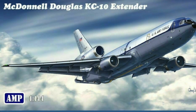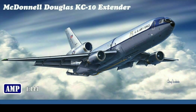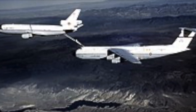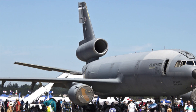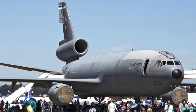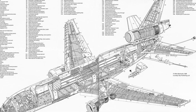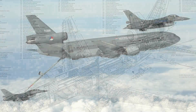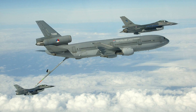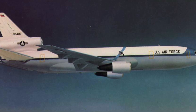The McDonnell Douglas KC-10 Extender, an essential force in global air mobility. Introduced in 1981, the KC-10 was developed from the civilian DC-10 airliner and has become one of the U.S. Air Force's most capable aerial refueling aircraft. With a maximum fuel offload capacity of 356,000 pounds, it can refuel a wide variety of aircraft, from fighters to bombers to helicopters over vast distances. Powered by three CF-6 turbofan engines, the KC-10 can cruise at speeds of up to 600 miles per hour and cover ranges up to 4,400 miles without refueling.